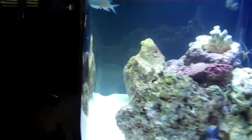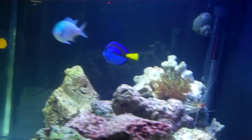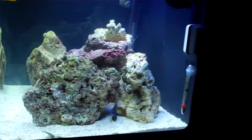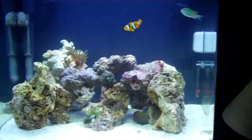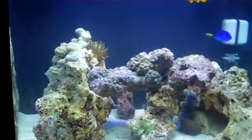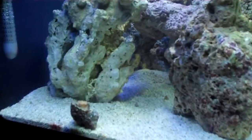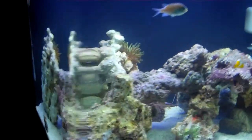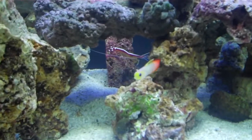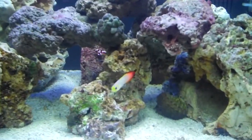I'll show you around the tank — there's the blue tang. Oh yeah, I also forgot about the little guy — that's a red firefish, I just got him last week.